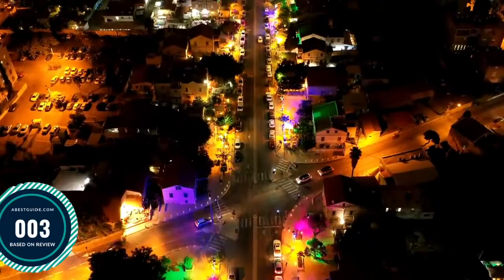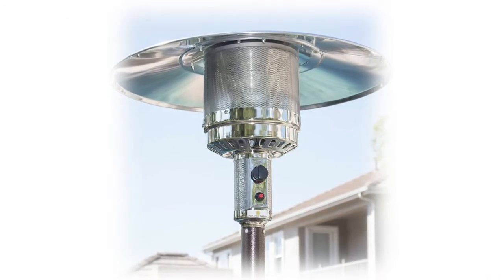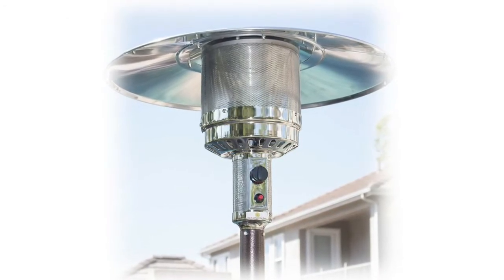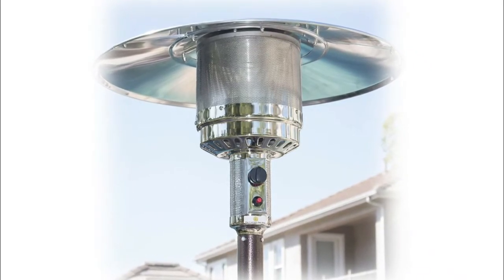Number three: BELLEZE Portable Hammer. Being out in the cold winter nights, we can only think about sipping hot chocolate sitting in a warm place. BELLEZE's patio heaters feature stainless steel burners that pump out 48,000 BTUs at a diameter of up to 15 feet.